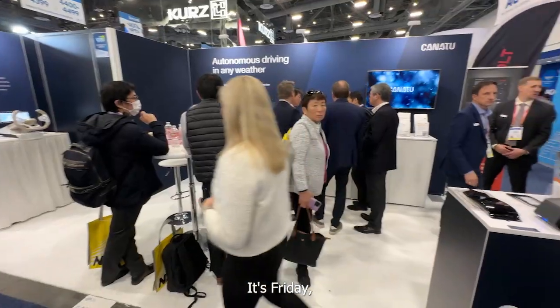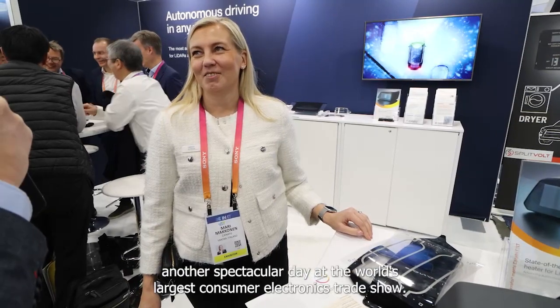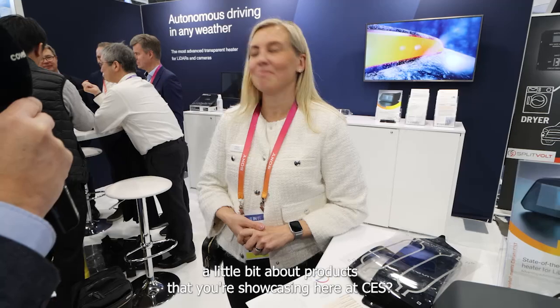We are at CES 2023 — it's Friday, another spectacular day at the world's largest consumer electronics trade show. We are at Canatu and we have Mari Makkonen, Vice President of Marketing and Communications. Could you tell me a little bit about the products that you're showcasing here at CES?